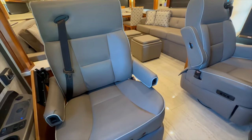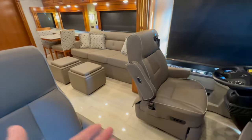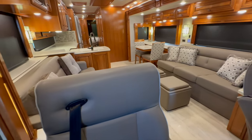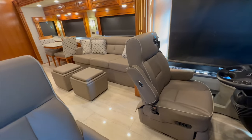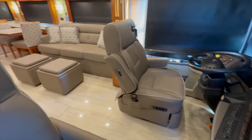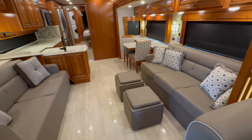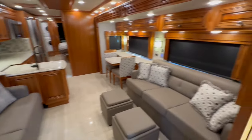This is what a Dutch Star is all about, what a luxury diesel pusher is all about. The guys love the outside — the motor, transmission, chassis — but ladies, this is what you fast-forward to. Absolutely stunning colors in this coach. The condition is just phenomenal. These folks were immaculate; they took great care of it. The coach has been kept in heated and cooled storage since they've owned it.